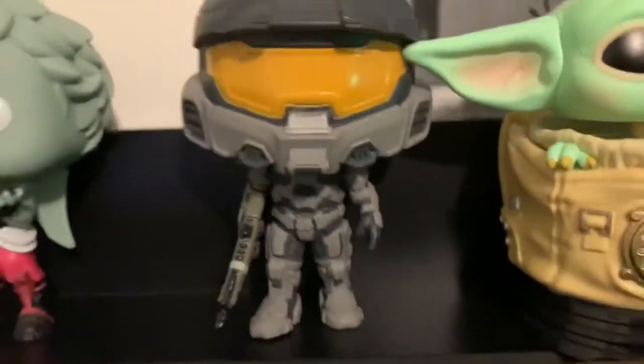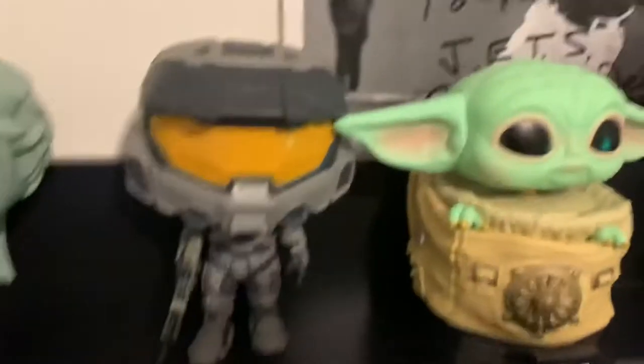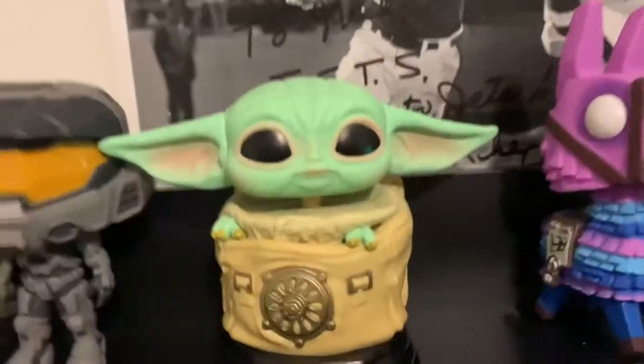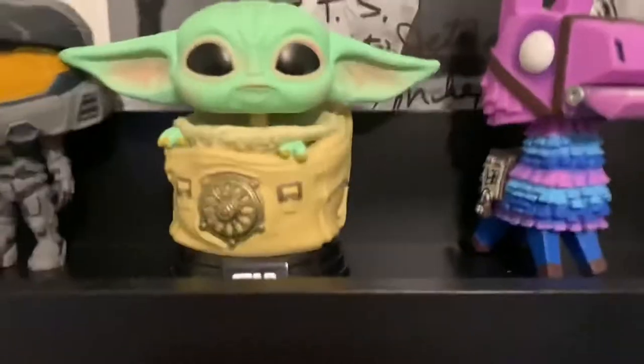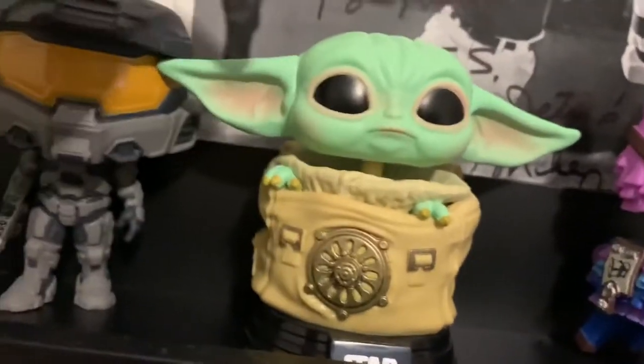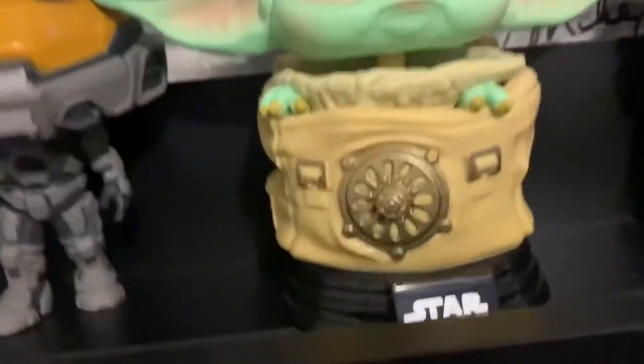Just to let you guys know, I do collect other pops and other Funko products too — you'll probably see that soon. Next we got this Baby Yoda. I'm a really big fan of this pop. I got it for Christmas one year. The Mandalorian is a great show.